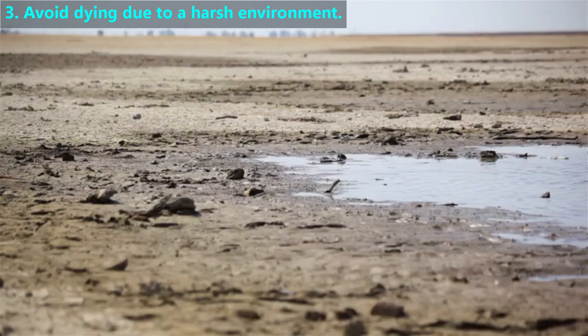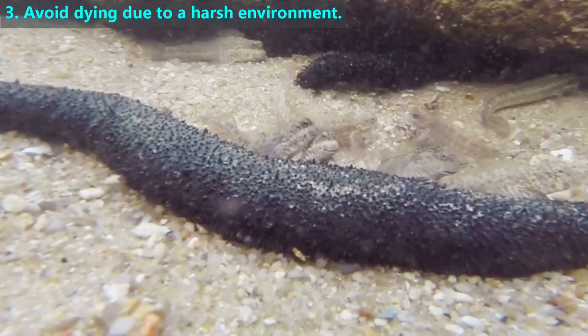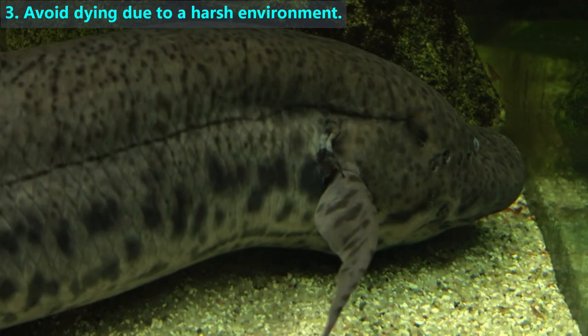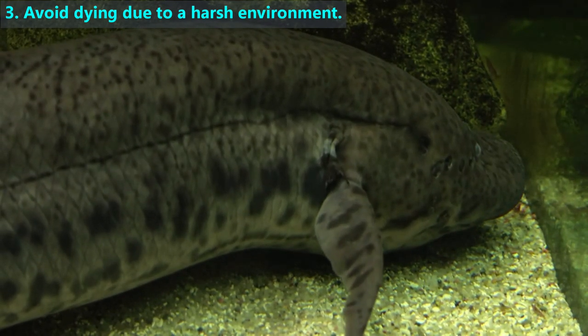Dealing with a water shortage can be a huge challenge. These mudskippers can live outside of water for short periods of time because they have an adaptive trait that lets them breathe through their skin. When lakes dry up, lungfish can live outside of water for months at a time because, in addition to gills, they have lungs.